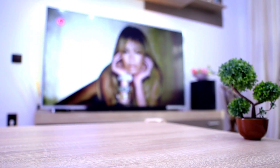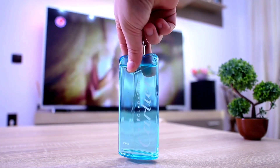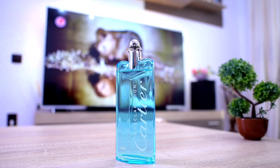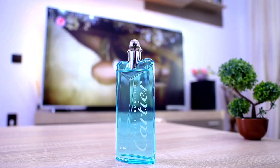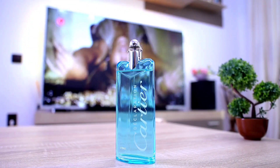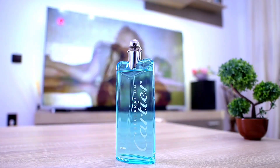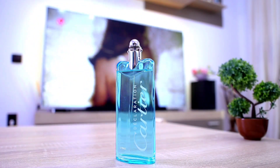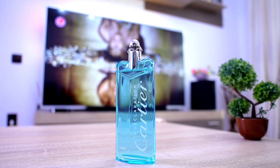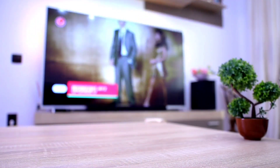Let's start with the first one, which comes from the House of Cartier — this is Cartier Déclaration L'Eau. A very beautiful grapefruit fragrance. It has a very nice grapefruit note inside, it's very refreshing, it's very clean, it's very summery, and it simply gives a feeling of cleanliness and good taste. Therefore, this is the first fragrance on this list.